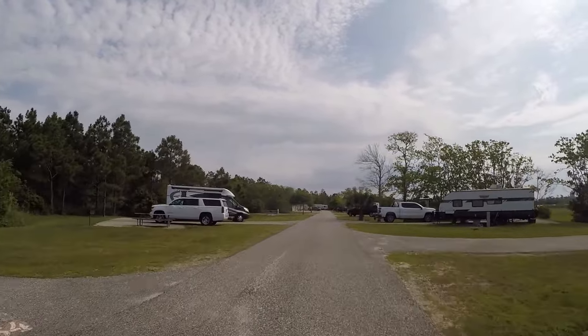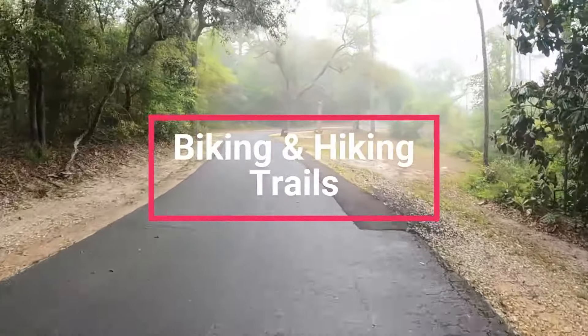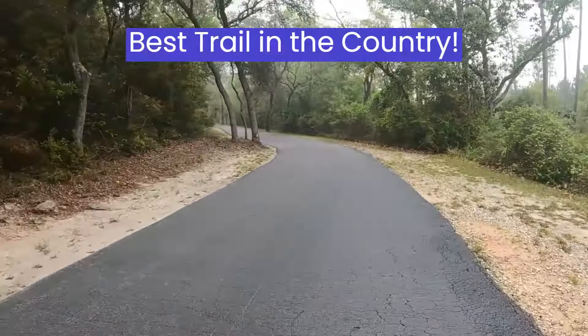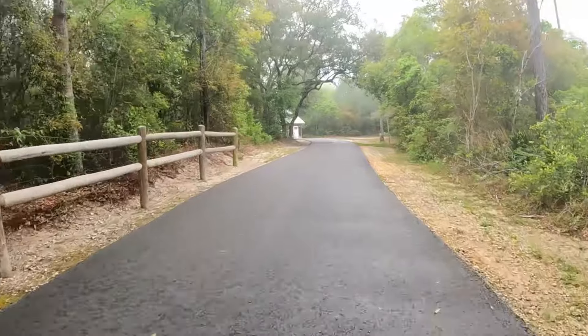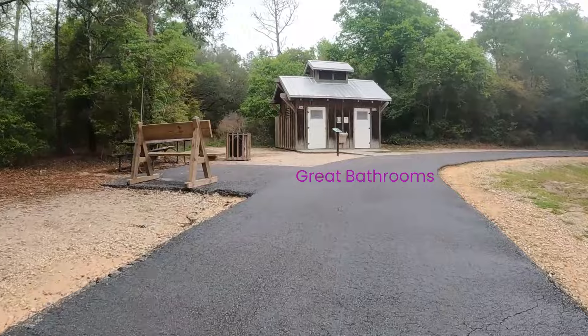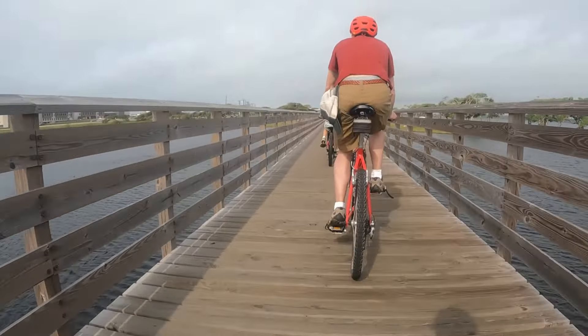Let's talk about the trail system. In 2023, the Hugh S. Branyon Backcountry Trail was designated the best recreational trail in the country by USA Today. The trail includes 28 miles of paved and boardwalk surface that allows access to the park. On the Gulf State Park Trail, you can see wildlife including birds, alligators, and other reptiles. Some of the birds you can see include osprey, eagle, seagulls, and pelican.